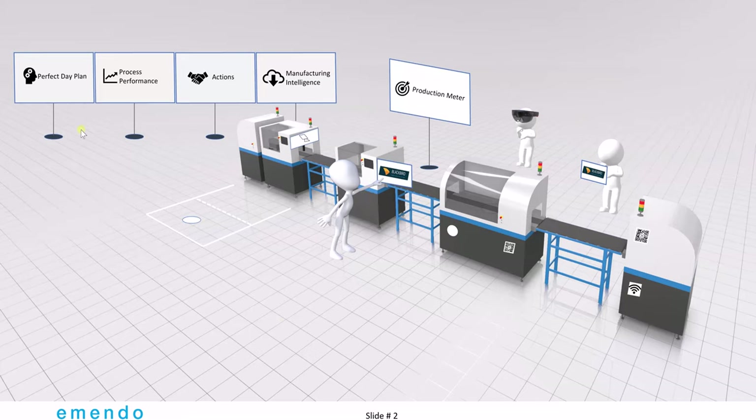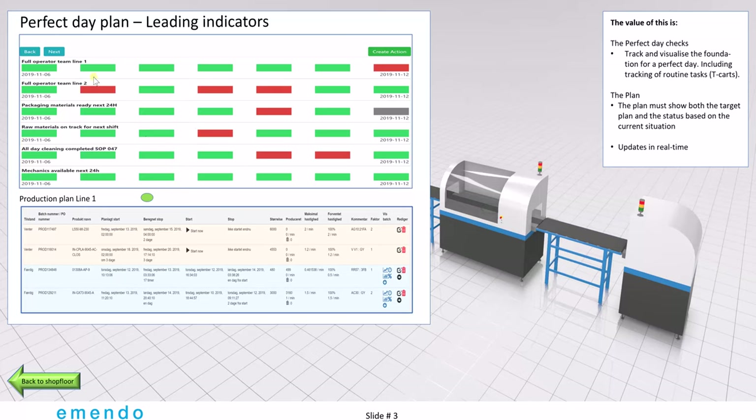Today we have a lot of performance boards and they are often paper based. We believe these performance boards should be electronic and we are already developing this. The first performance board is called the Perfect Day Plan and it's all about leading indicators. For the perfect day, there's always something we need to do in order for the day to be successful — for instance, we need to have a full operator team on the job. As you can see in this case today, we don't have that, so there's a red mark. Every day, people responsible for fulfilling these good-day parameters go in and check off if it's red or green. This way it's easy to keep track of where we have problems leading up to the day. You can see it's often a full operator team on team two that we are not able to achieve. This is basically what's also called a T-Card — we just made an electronic version.